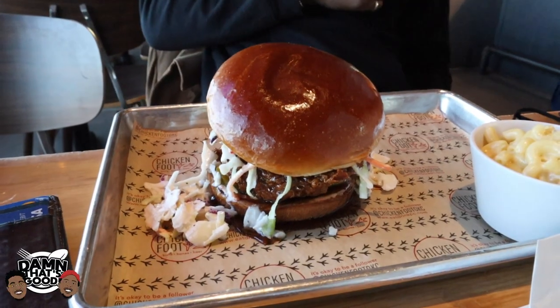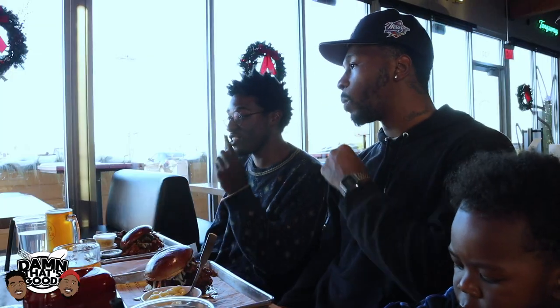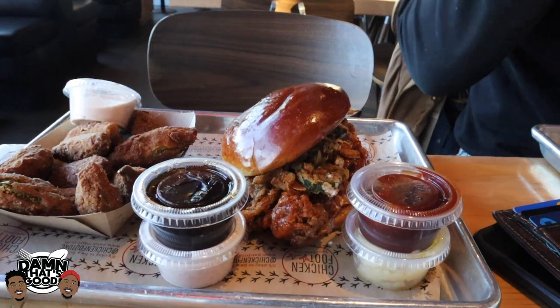Hey, what's smackin' foodies? We are at Chicken Foot and we got some chicken sandwiches. So Chris kept it real simple — he got the Sticky Chick. It consists of a sweet and spicy sticky sauce, as you see, and it's also got coleslaw and some sweet and spicy pickles on it too.